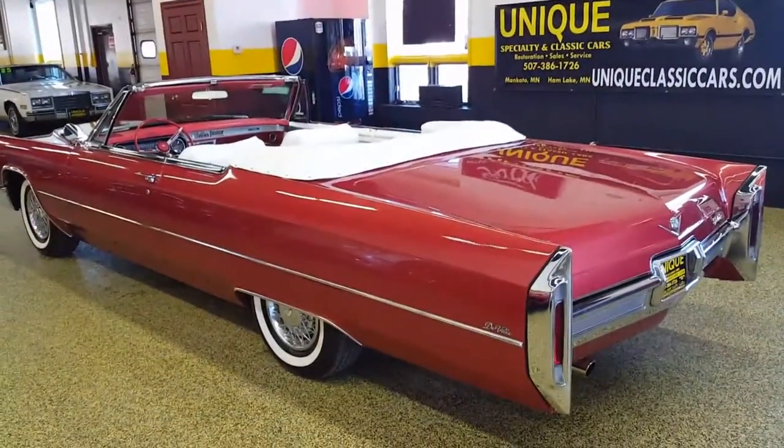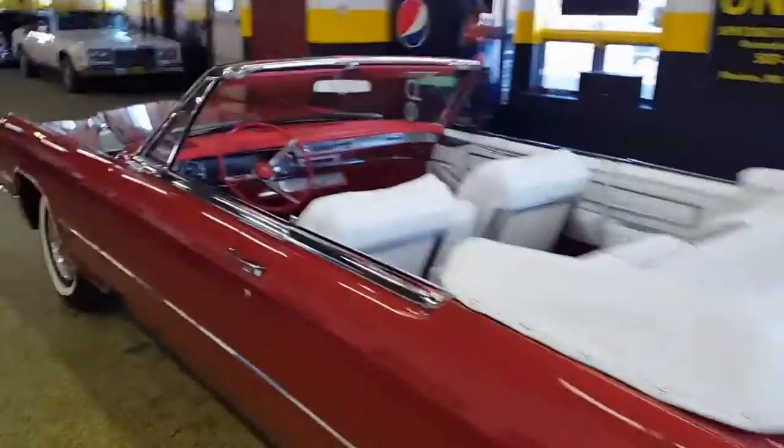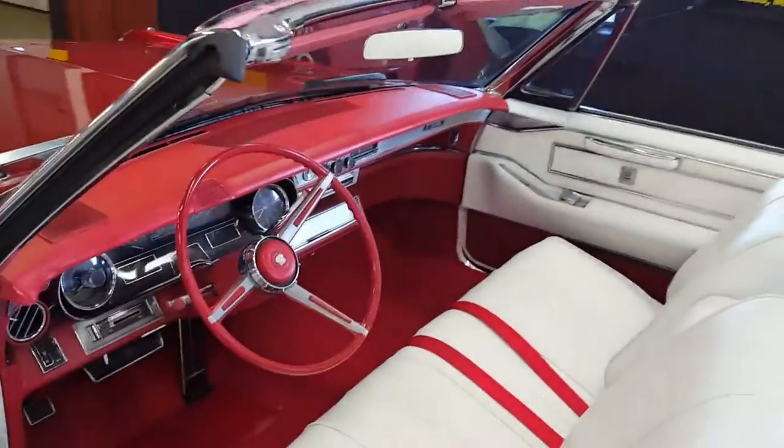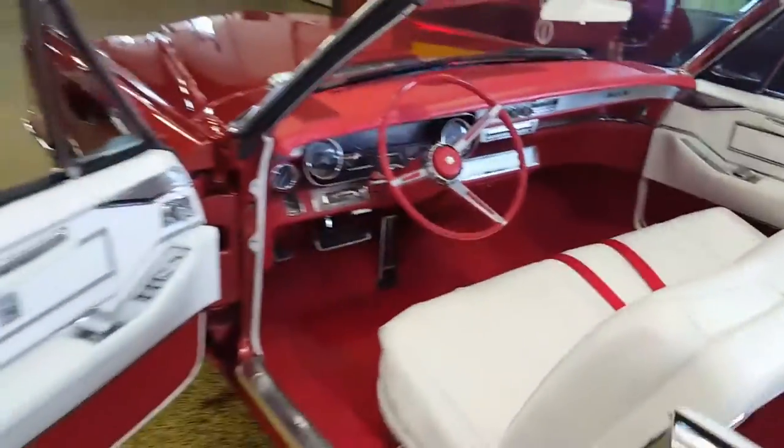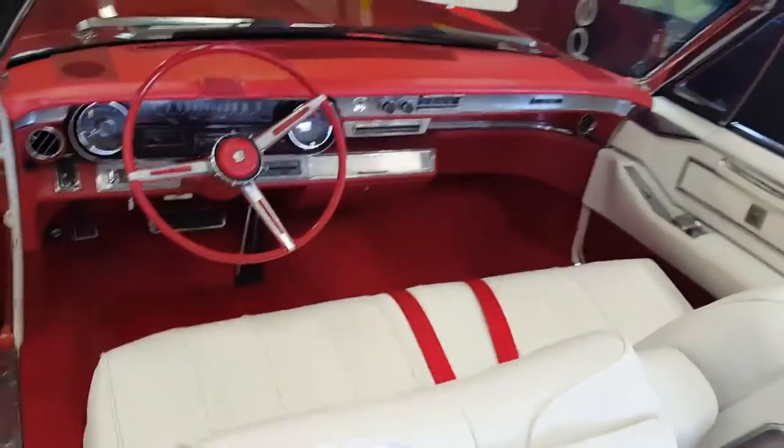This car has factory heated seat, believe it or not, and if you go to the website at uniqueclassiccars.com you can see all of the pictures including the switch and such for that control. The white interior is absolutely stunning and very, very clean.